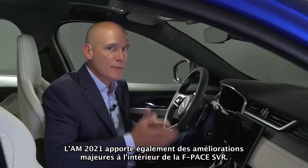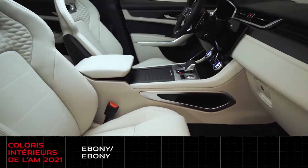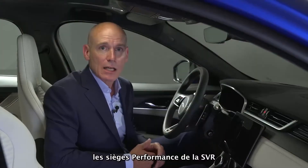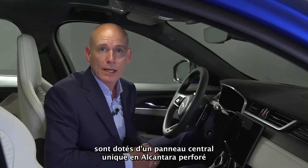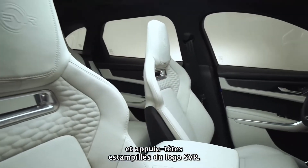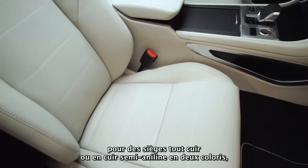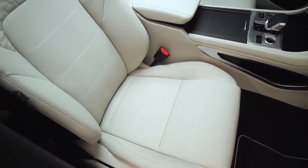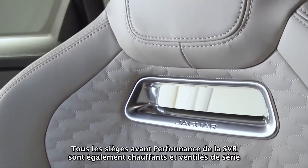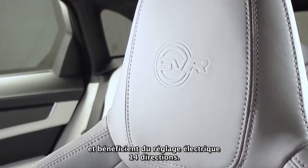The 21 model year also sees significant enhancements to the F-Pace SVR's interior. Available in four colourways — Ebony, Ebony Mars Red, Ebony Sienna Tan, and Ebony Light Oyster — the SVR's performance seats feature a unique perforated Alcantara centre panel with semi-aniline Oxford leather bolsters and headrests that carry the SVR logo. There's also the option of full semi-aniline leather seats in Ebony and Light Oyster, featuring unique monogram embroidery in the shoulder area and backboard. All SVR performance front seats are heated and cooled as standard, with 14-way electric adjustment.